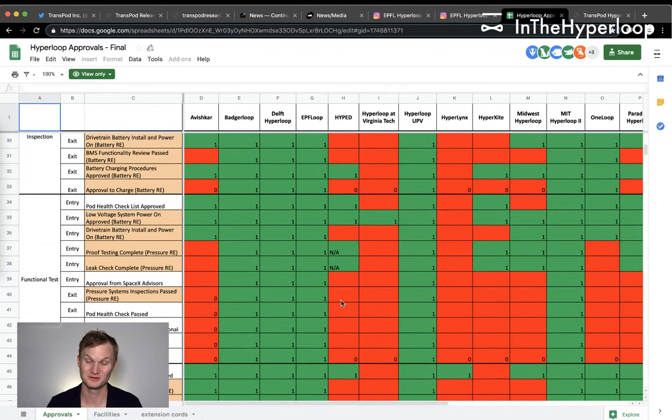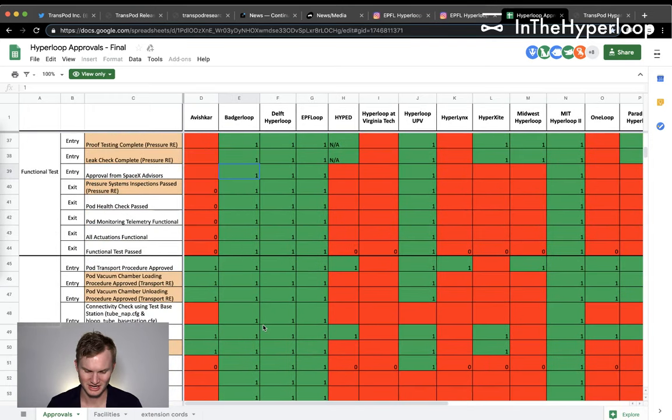Moving to functional tests — low voltage battery, which we heard about from Badger Loop. Pretty good across the board, and they eventually passed with SpaceX approval. Good job, Badger Loop.